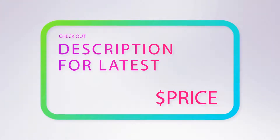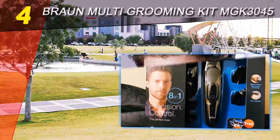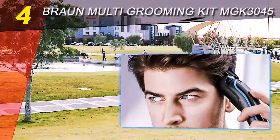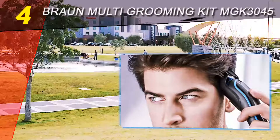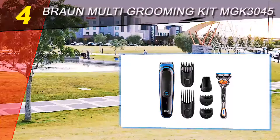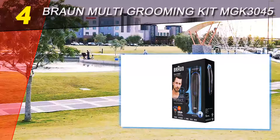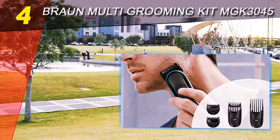For more information and pricing, check out the product links in the description below. Coming in at number four on our list: the Braun Multi Grooming Kit MGK 3045. This compact trimmer comes with five attachments and can trim beards from 0.5 mm to 21 mm. The battery delivers one hour of runtime.